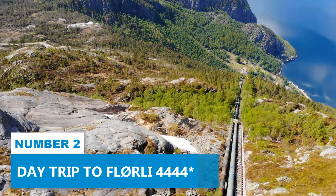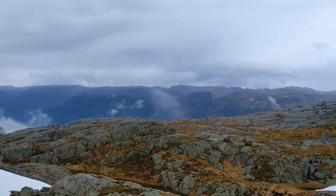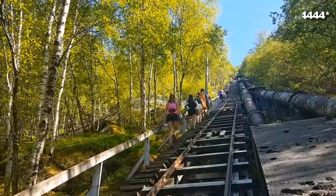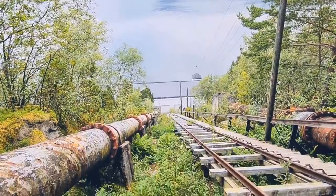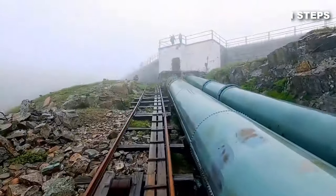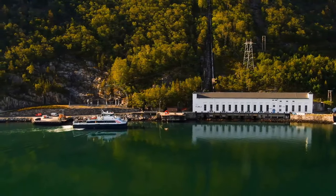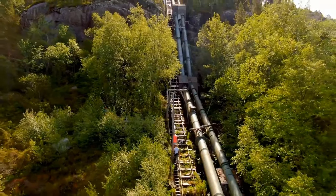Number 2: Day Trip to Flørli 4444. Looking for another day trip away from Stavanger? Embark on a memorable adventure to Flørli 4444, which holds the title of the world's longest wooden stairs. It's a marvel boasting 4,444 wooden steps and is one of Norway's most popular hikes. Hikes start by taking a ferry from Stavanger across Lysefjord, then join a guided hike that leads you to these iconic stairs.